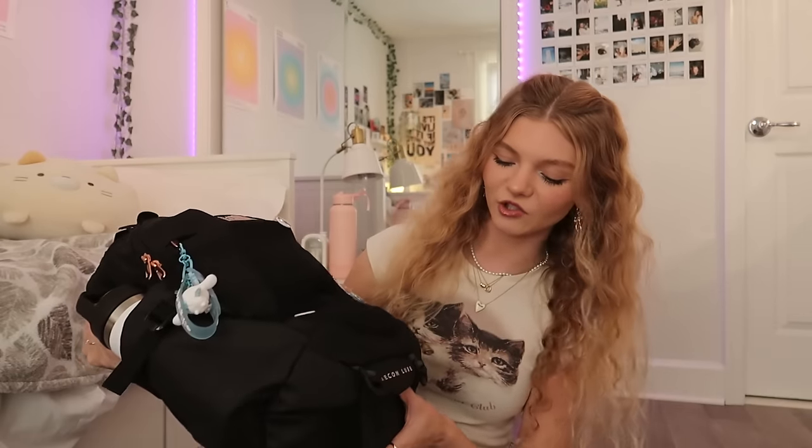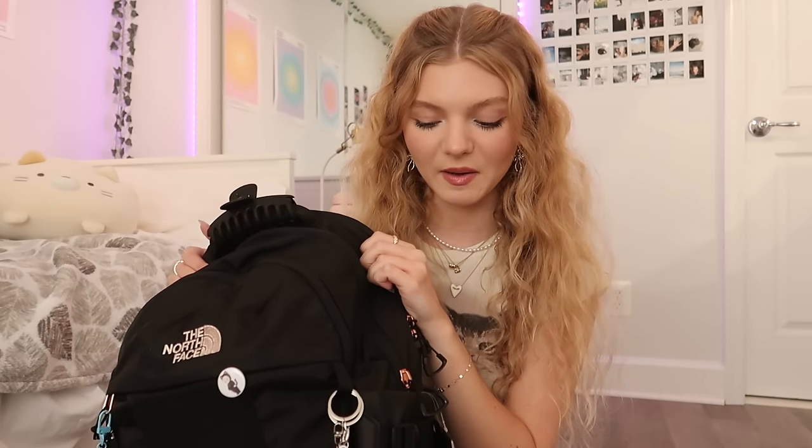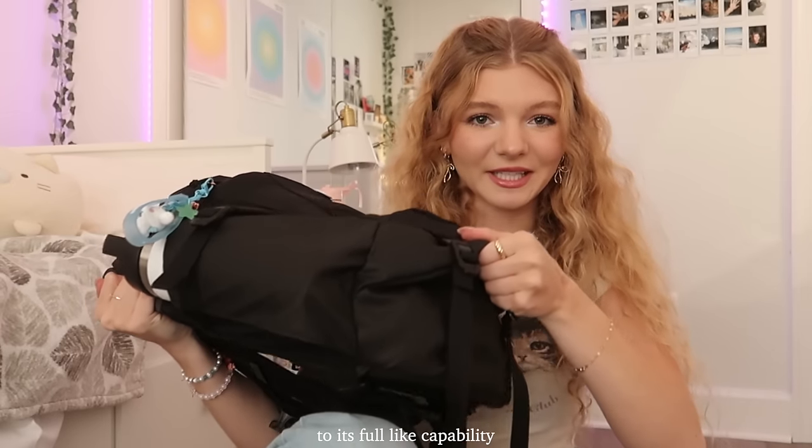So this is the backpack you saw me get yesterday at the mall — this is the North Face Rekon backpack. I'll have everything linked down below. I added some fun keychains and pins to personalize it a little bit. Setting this backpack up made me so excited for school because of how organized and spacious it is. I highly recommend it already — it's also expandable on the bottom so you can loosen the straps and make the backpack even bigger.